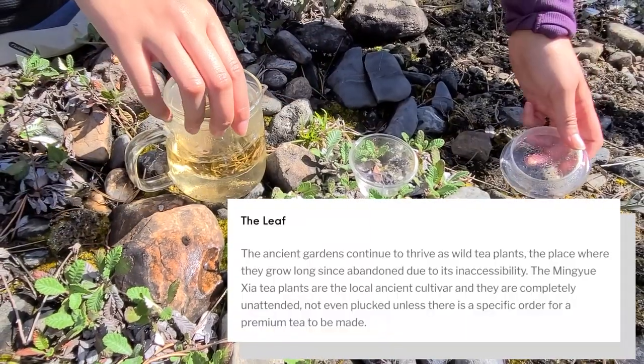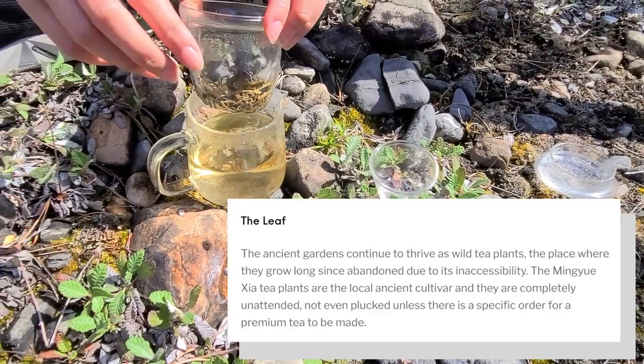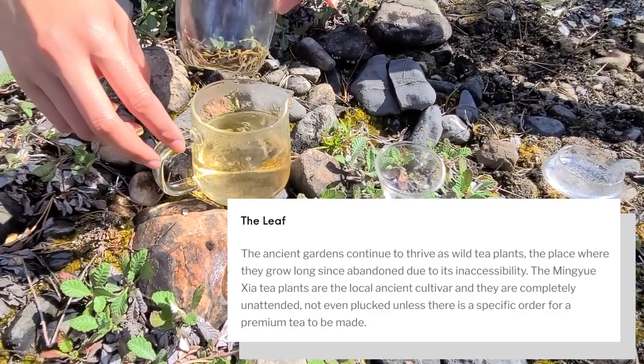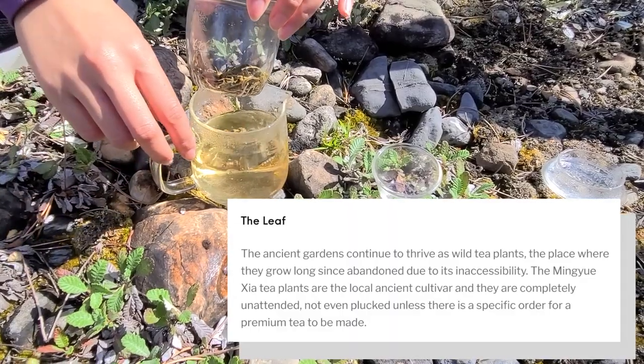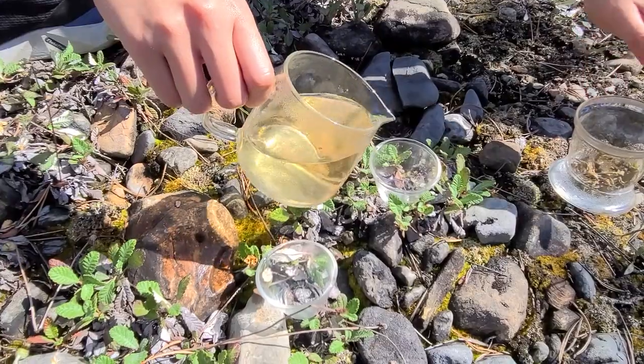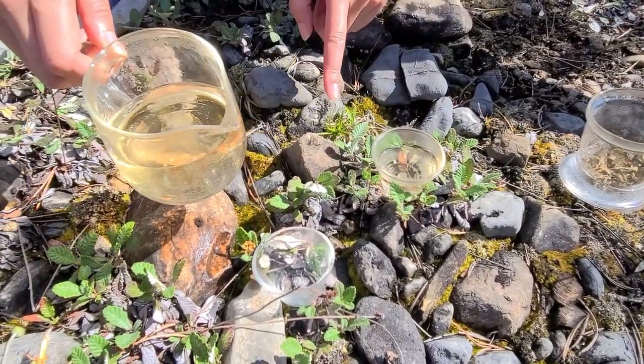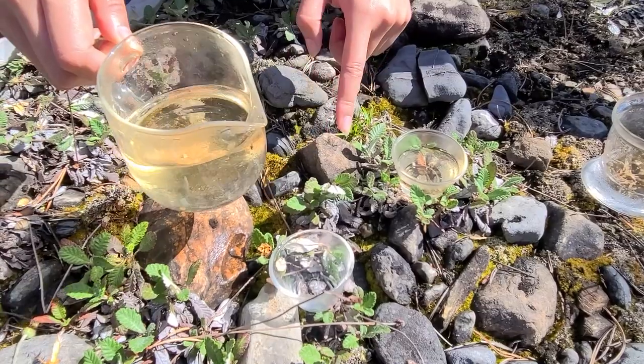I think the tea is ready. Looks like the right color. I've never had jie cha brewed in this way — we usually do gongfu with jie cha. This is more grandpa style.